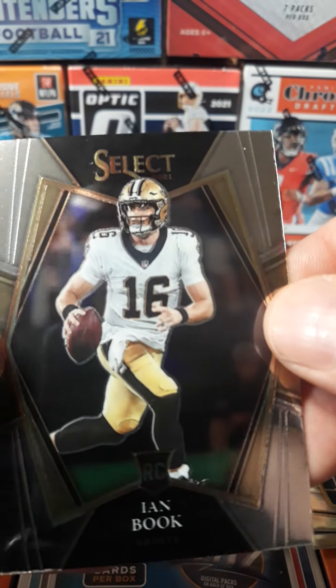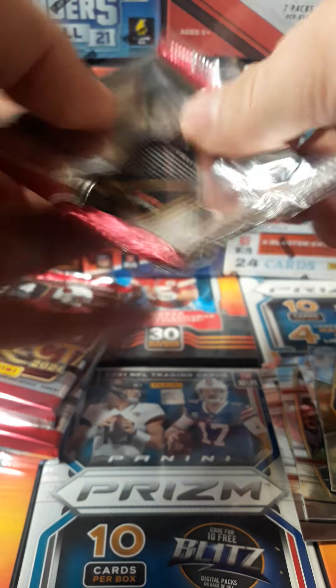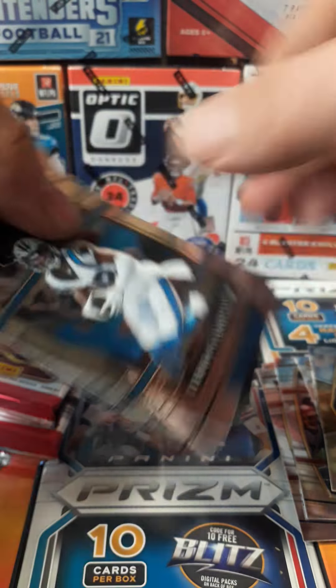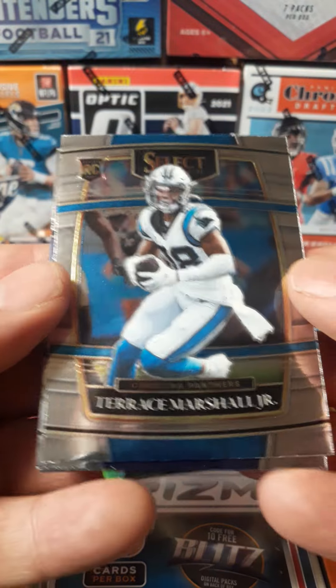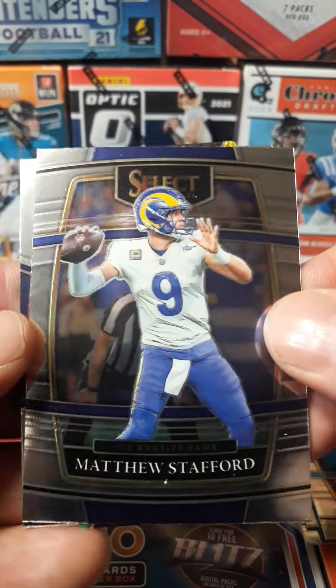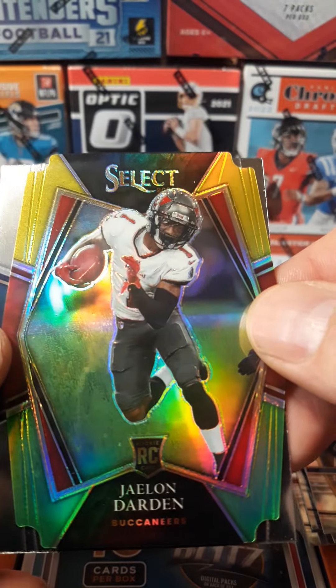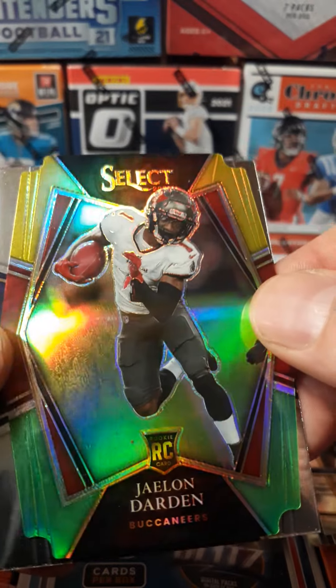Ian Book, rookie. Terrence Marshall Jr., rookie. Matthew Stafford. Daylon Darden, rookie, die-cut.